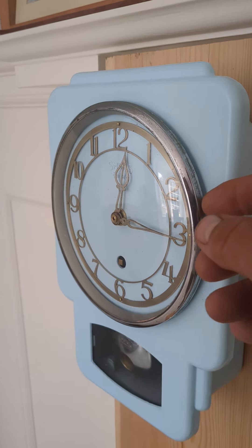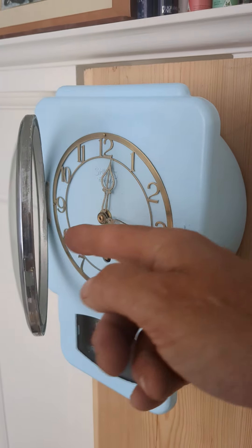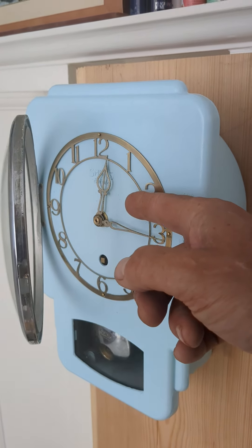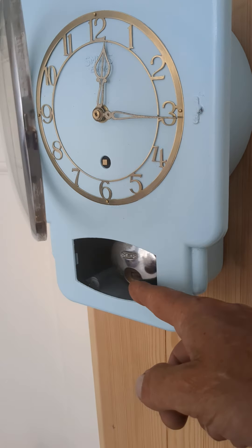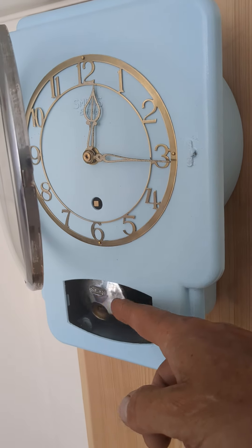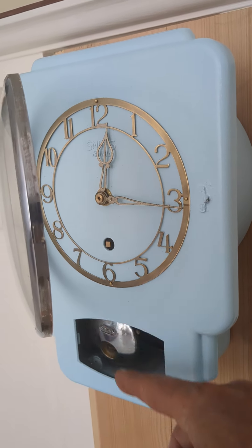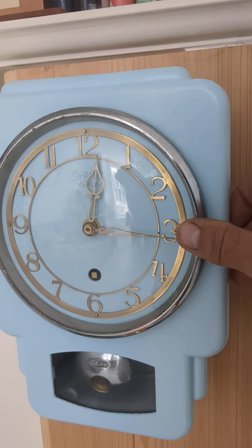Everything is original — original dial, cleaned with all the little paint cleaned off, original hands reworked to fit the Seiko quartz movement, fake winder, and original pendulum but again adapted with a pendulum shaft to fit the right length.